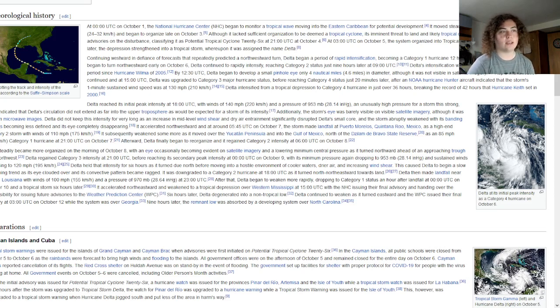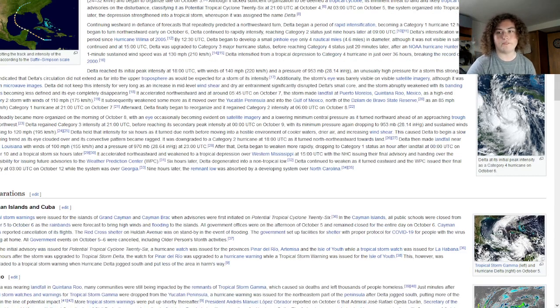Hurricane hunters found winds had increased to 130 miles per hour, then it strengthened further to 145 miles per hour. Essentially, Delta tripled its strength in 24 hours and quadrupled its strength in 36 hours. It did weaken considerably after that, as small hurricanes can also weaken at a ridiculous rate.